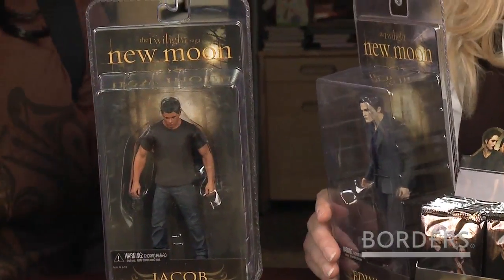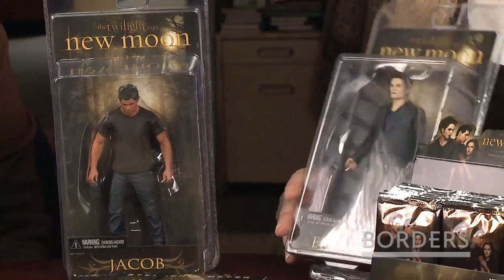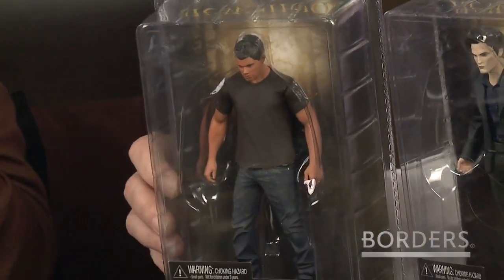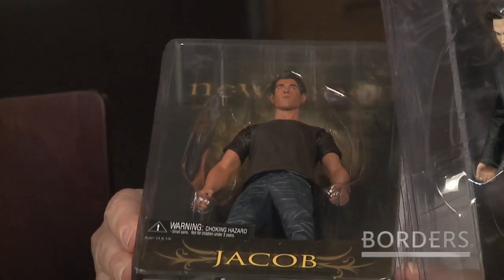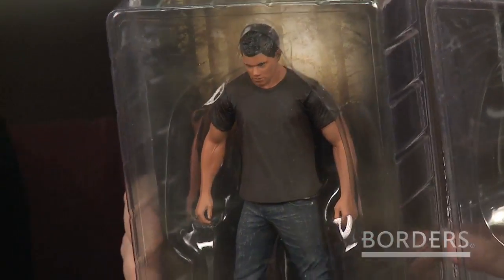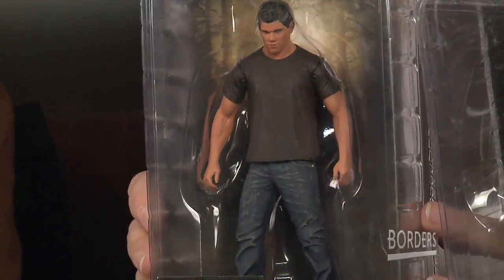I'm going to start out with the action figures — those are my favorite. We have Edward and we have Jacob. I love Jacob. Look how much muscle he gained for this role. He's hot. He's definitely got hotter in this movie. And he's a hometown boy from Michigan, so we love Jacob.